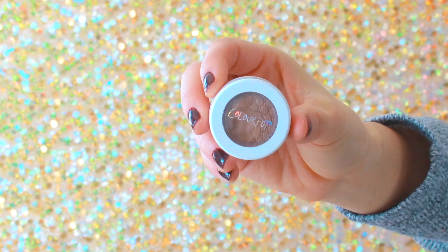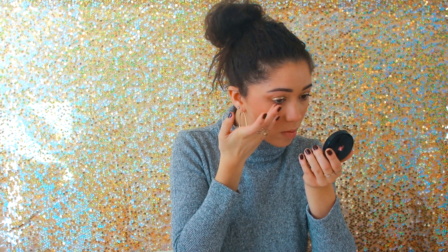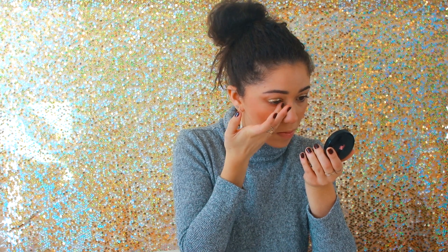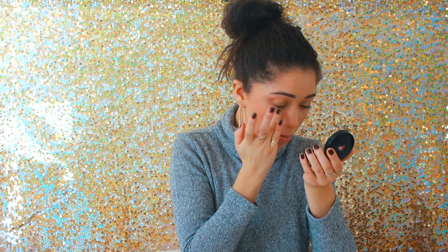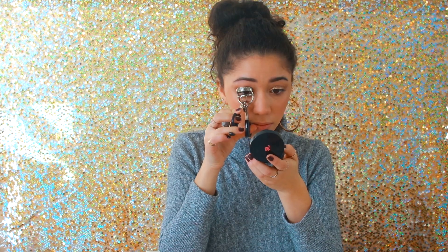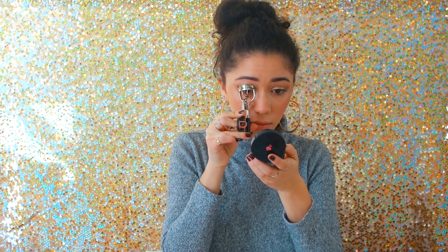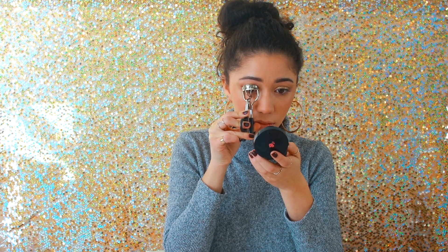Then I'm going back into that bronzy deep shade from ColourPop to line the lower lash line just a little bit — nothing crazy, you can hardly see it, but it adds just enough to help open my eyes up since I have smaller eyes. Then I'm using this lash curler from Moncombe to curl my lashes.